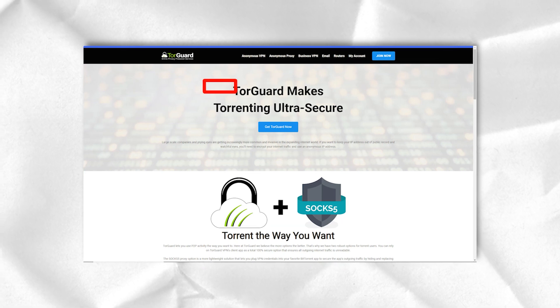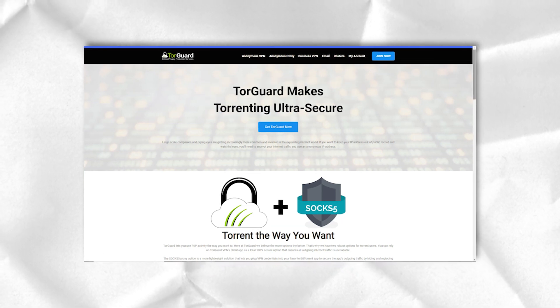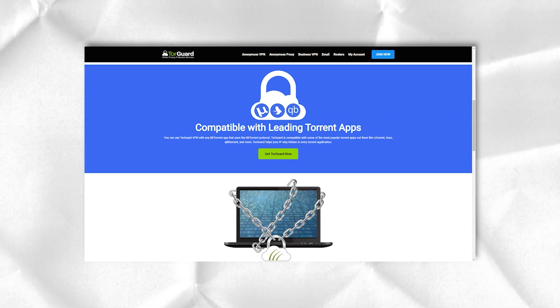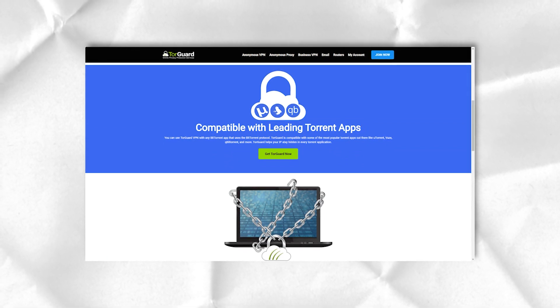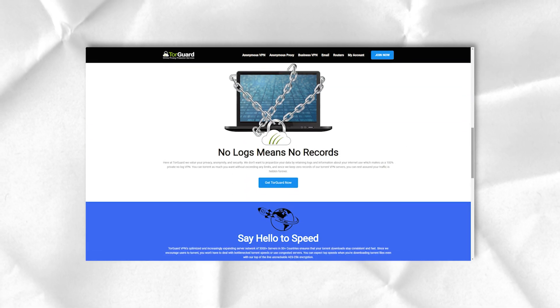The connection will have to be configured manually using third-party software. However, the TorGuard website provides simple and straightforward instructions for setting up OpenVPN connections on mobile devices.